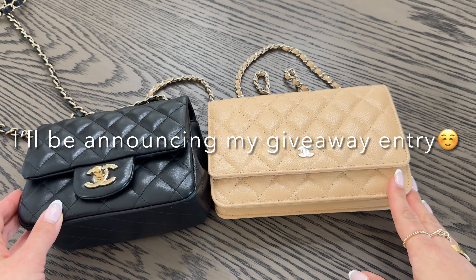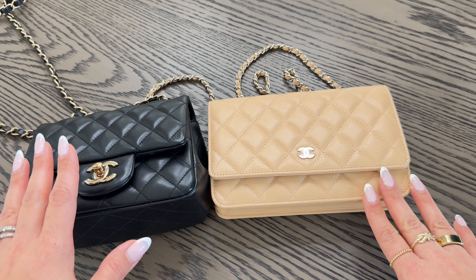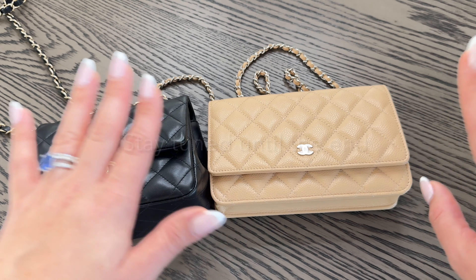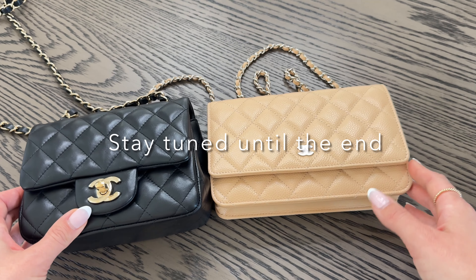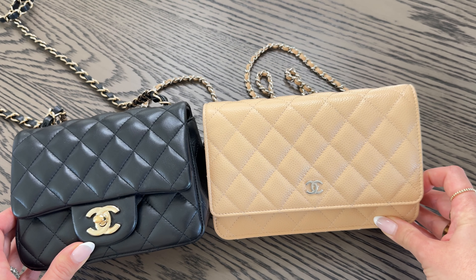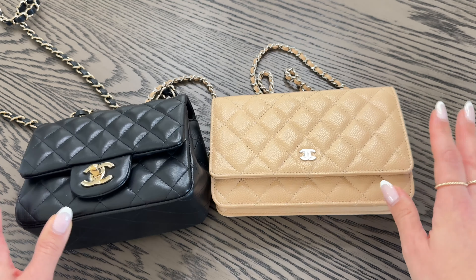Hi everyone, welcome back to my channel. Today I'm going to be doing a full comparison of my Chanel mini square classic flap and my Chanel wallet on chain. I'm going to be doing an in-depth review so that you guys can make a decision if you're looking or in the market for one of these two bags. Without further ado, let's go ahead and get right into it.